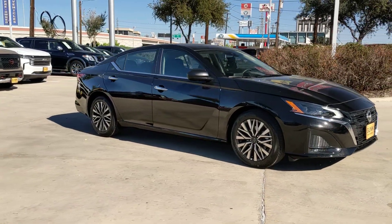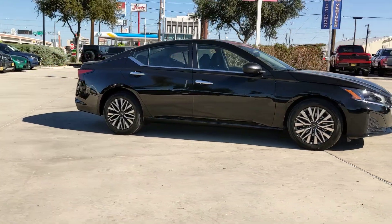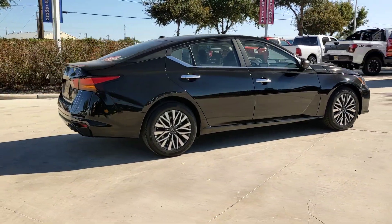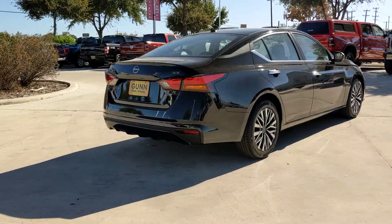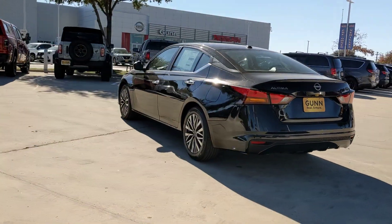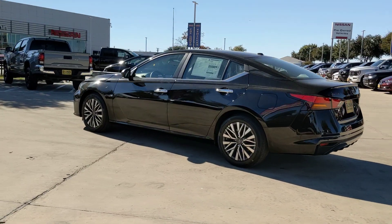Hop into the 2024 Nissan Altima. This well-equipped Altima delivers big on style and substance. Spacious comfort, active safety and infotainment tech, available all-wheel drive, and athletic performance set this family-friendly midsize sedan apart from the competition.